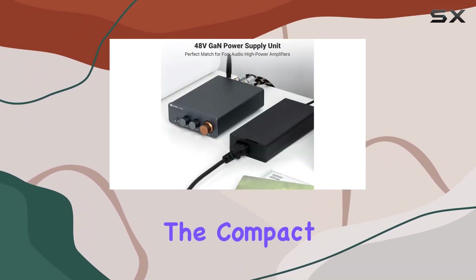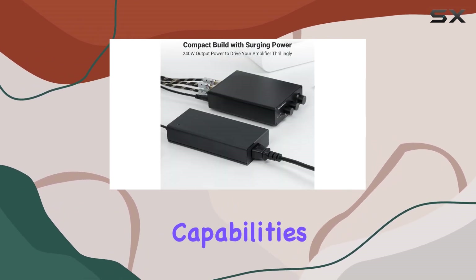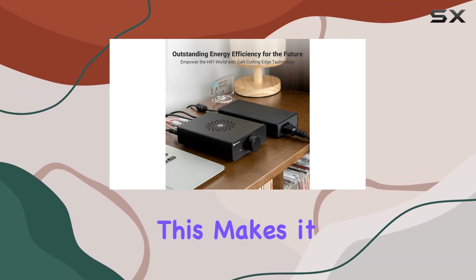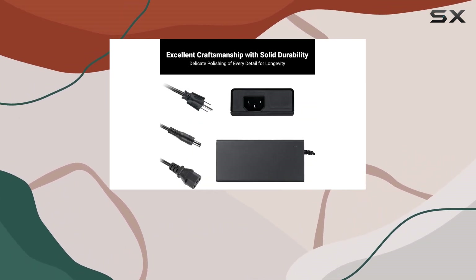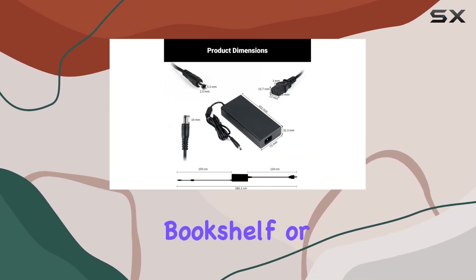Now, let's talk about the elephant in the room: the compact design. Thanks to GaN's high efficiency and fast switching capabilities, this power supply is not only powerful but also compact and lightweight. This makes it versatile, fitting seamlessly into various settings, whether it's your home theater, bookshelf, or desktop setup.